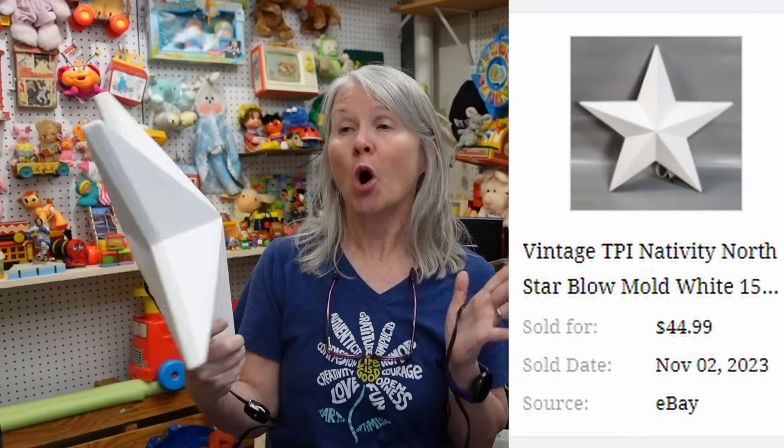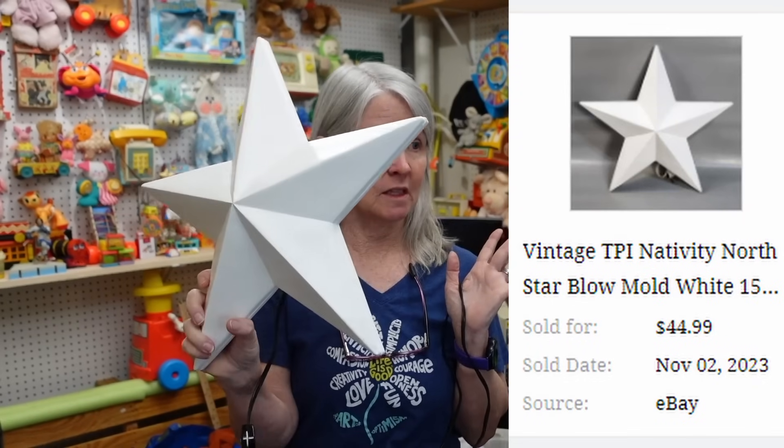I'm going to try to stick with just the smaller blow molds, like baby Jesus, and stuff like this star. I'm hoping $25 or more for this. We have a self-imposed limit on things that require a custom box — it's got to be worth at least $50, with a few exceptions. It needs to be worth the time and effort to figure out the box situation, like cutting down a large Walmart box.